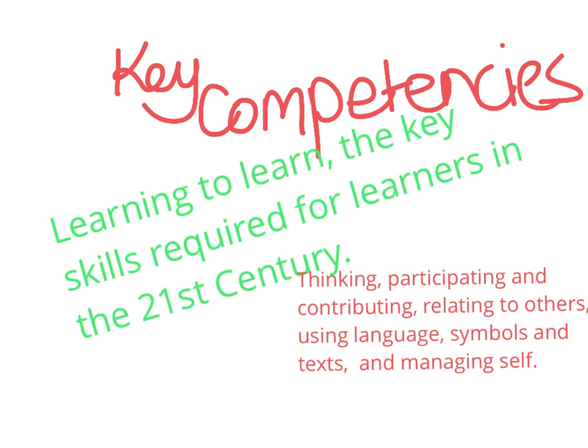They need to learn the key competencies — unlocking the key, learning to learn the key skills required for learners in the 21st century: thinking, participating and contributing, relating to others, using language, symbols and text, and managing.